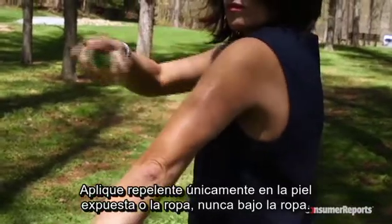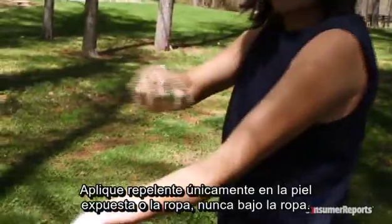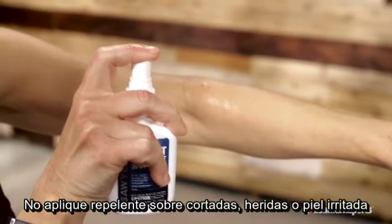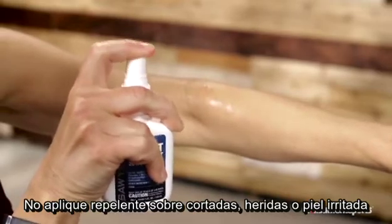Apply repellents only to exposed skin or clothing, never under clothing. Don't apply mosquito repellents over cuts, wounds, or irritated skin.